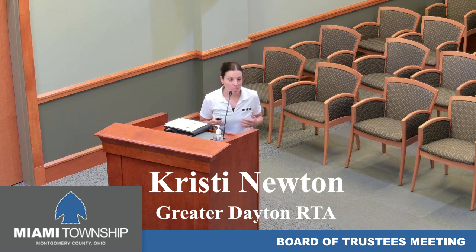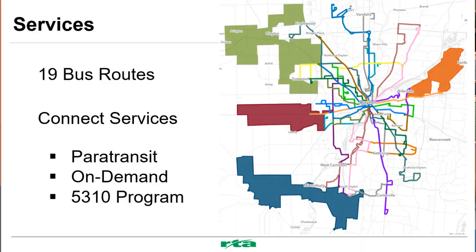I'm here today to talk about a new route that we launched on September 8th. Before I get into details about the new route, I just want to share some quick facts about the Greater Dayton RTA. We are the public transit agency that serves all of Montgomery County and parts of Greene County. We give 6 million rides per year. Most of our riders are going to jobs, medical appointments, and educational opportunities. We have 19 bus routes, including the new launch of the West Community Connector.